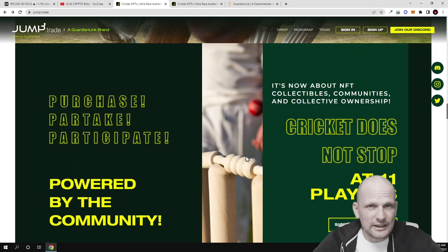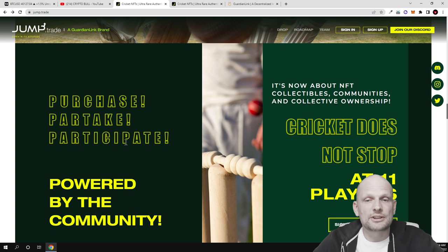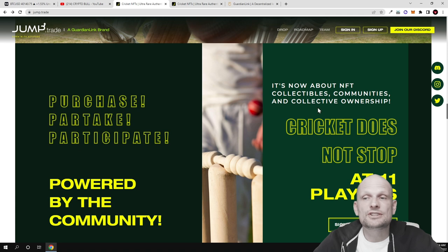This is all about cricket. For someone from Europe like me, cricket is not very popular, but for example in India or Pakistan — which are countries with populations of over a billion — cricket is very, very popular. That's why I think this project could absolutely explode when it launches. This will also be an NFT metaverse game where you will be able to use your NFTs after you get them.